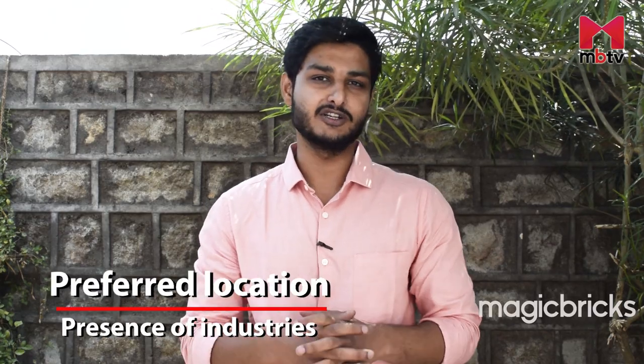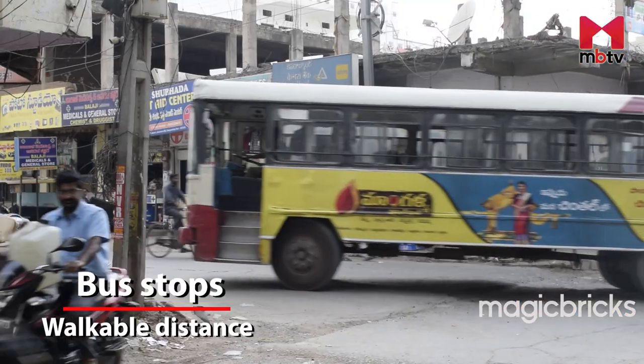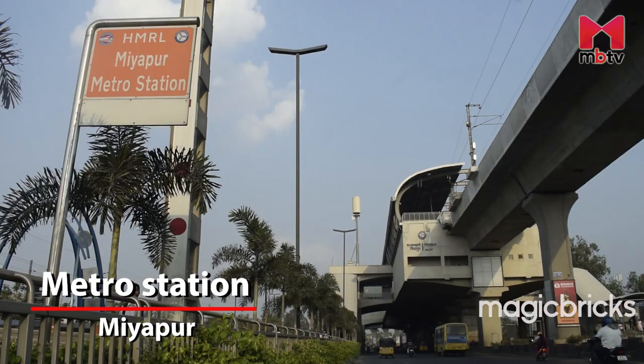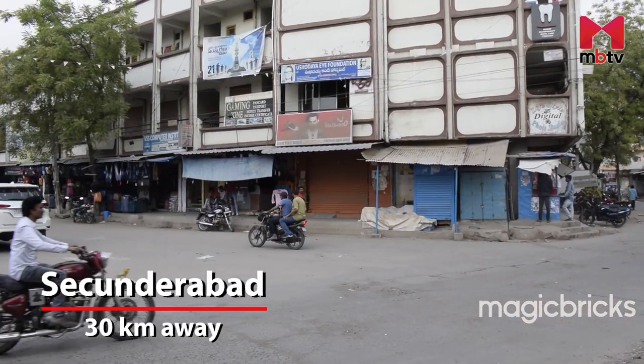Another reason why Bularam is in demand is the availability of industries. It has companies like Coca-Cola, Khetan, Dr. Reddy's and Ramtec Labs. Bus stops are available at walkable distances from all the layouts. The nearest metro station is Miyapur metro station, which is just 6 kilometers away. The city of Sikandrabad is just 30 kilometers away.